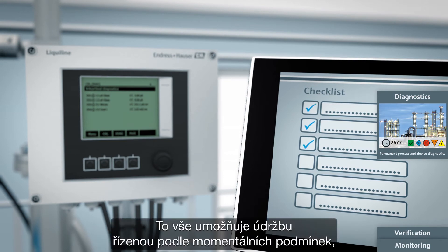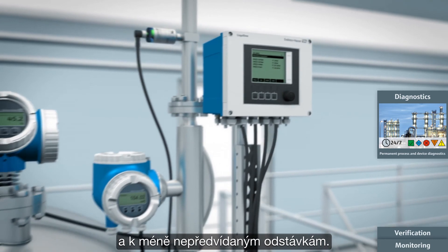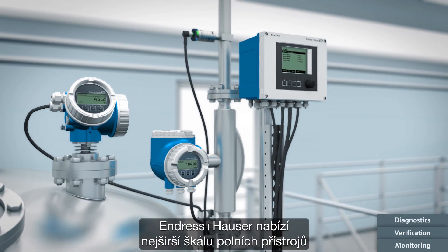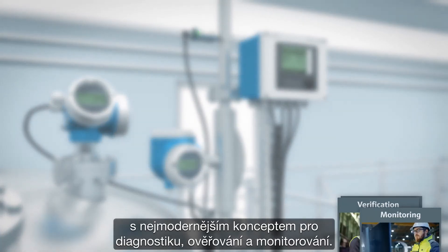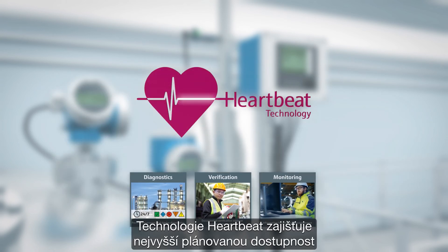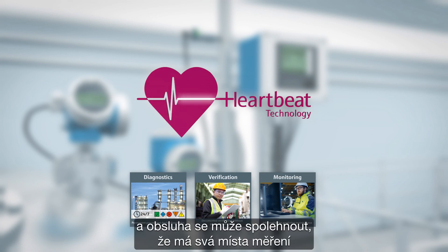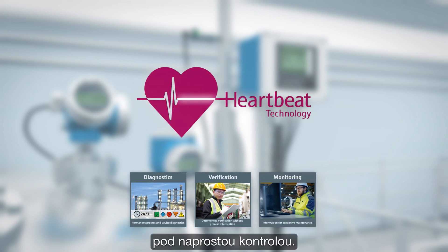All this allows for condition-oriented maintenance, leading to increased availability of the measuring point and less unforeseen downtime. Endress+Hauser offers the widest range of field instruments with a cutting-edge concept for diagnostics, verification and monitoring. Heartbeat technology ensures highest plant availability with minimal effort and operators can rely on having their measuring points under perfect control.